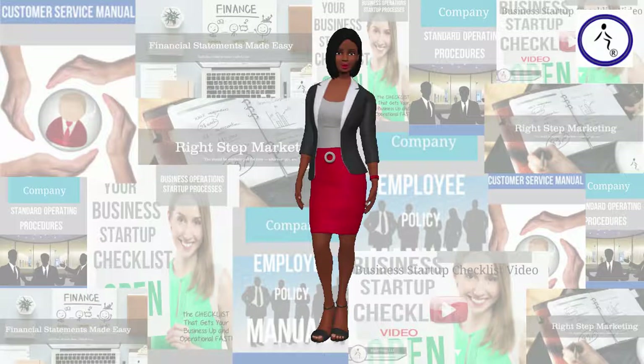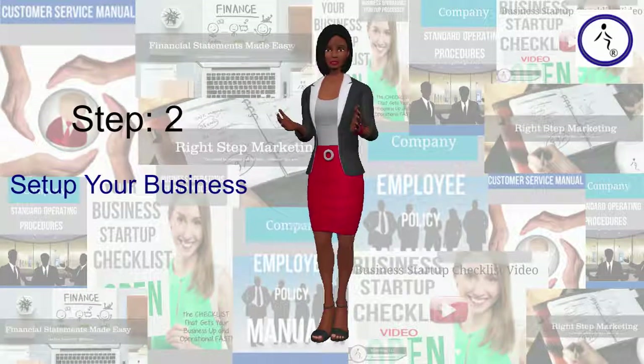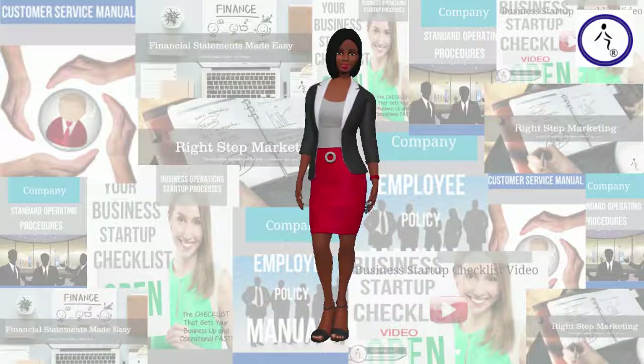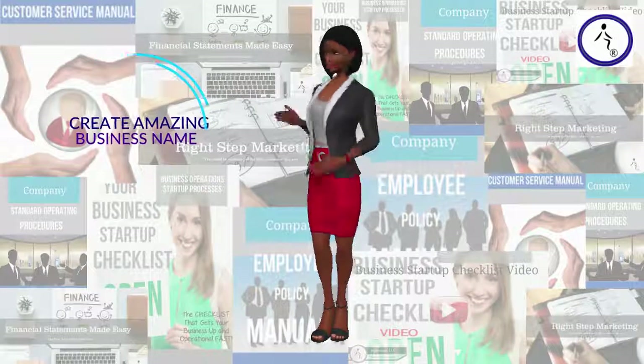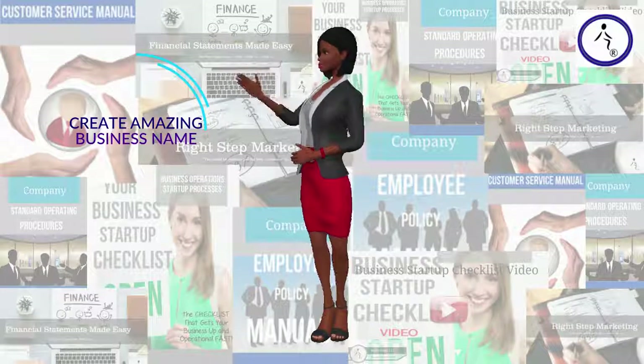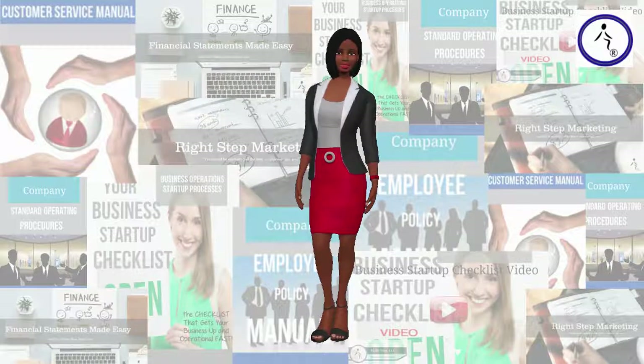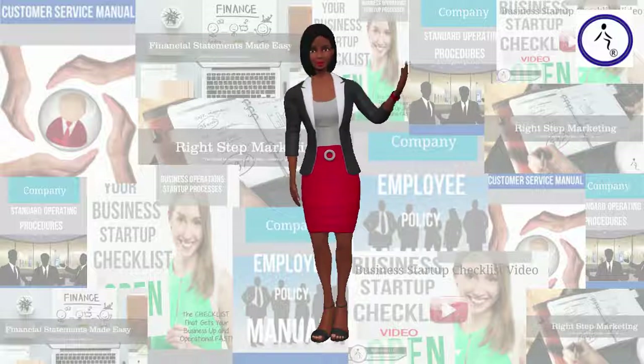Step 2: Set up your business. Choose your business name. Your business name plays a role in almost every aspect of your business, so you want it to be a good one. Once you have chosen a name for your business, you will need to determine if it's trademarked or currently in use. Then, you will need to register it.